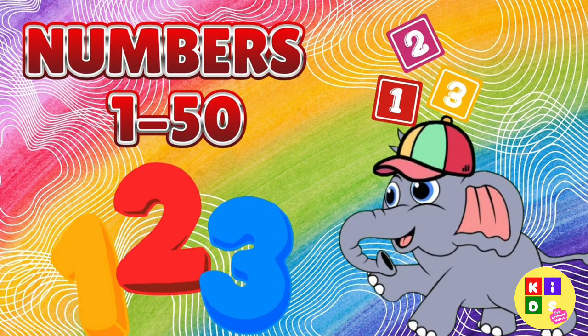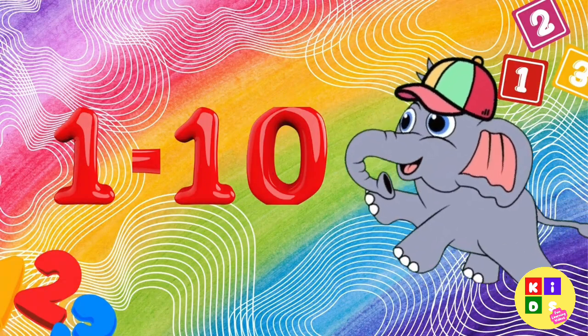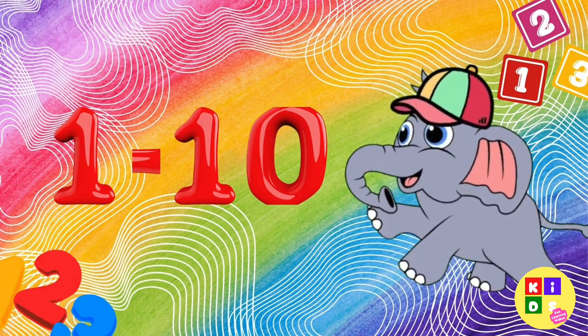Hi friends. Welcome to our number adventure. Today, we're going to learn the numbers from 1 to 50 together with our friend Ellie. Are you ready? Let's start counting. Hi friends, I'm Ellie the elephant. Join us in this counting adventure. Let's start with the numbers 1 to 10.